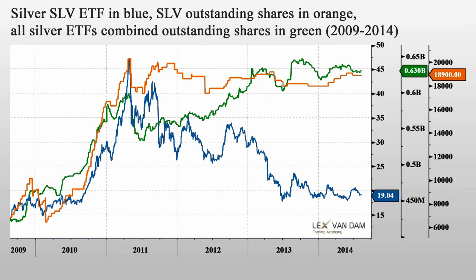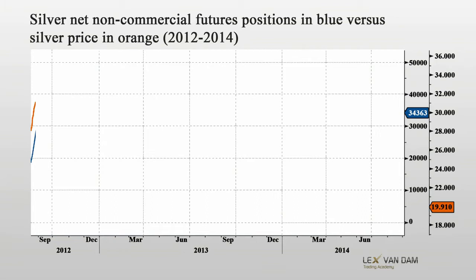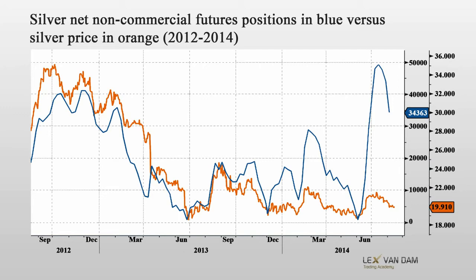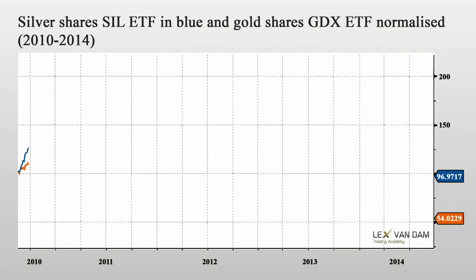Let's look at the futures to see if they are a better indicator. Here you see the CFTC net non-commercial futures positions in blue versus the silver price in orange. They do track each other and can be used to find divergence. Especially in the last period, the futures positions have increased dramatically, but the silver price has failed to keep up. This means people are long already, and the next trade is more likely to be a sell than a buy. So based on this indicator, now is not the best time to go long silver.